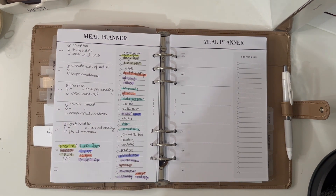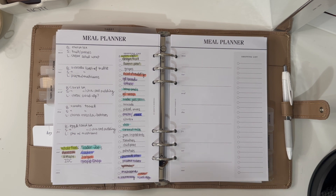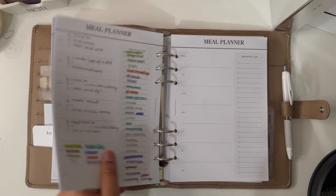Being vegan and gluten free, I have very limited options in my area — mostly Chipotle, which I actually love. I meal prep my breakfast, lunch, and snacks — usually two or three snacks a day. I have to go to many places to get everything I need, which is why I plan it out. These meal plan inserts are from Crossbow Planner Co., the same place that makes my monthly and weekly inserts.